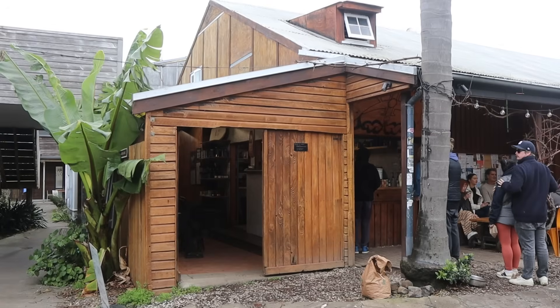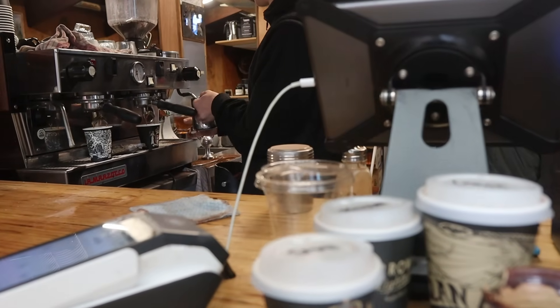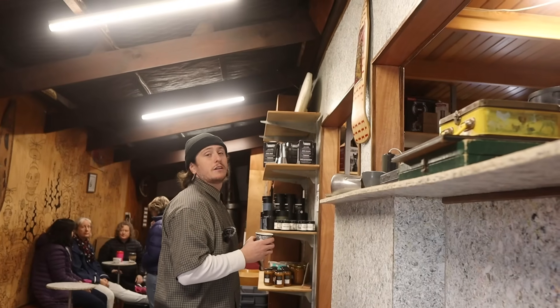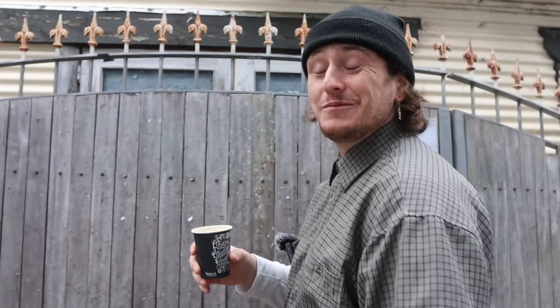So we were recommended to go to Raglan Roast, and the coffee smells incredible. There's a long line, even though it's just like a little hole-in-the-wall sort of looking shop — not a big storefront or anything — but we're very excited to give it a try because the coffee smells so good from out here. This coffee is really good.